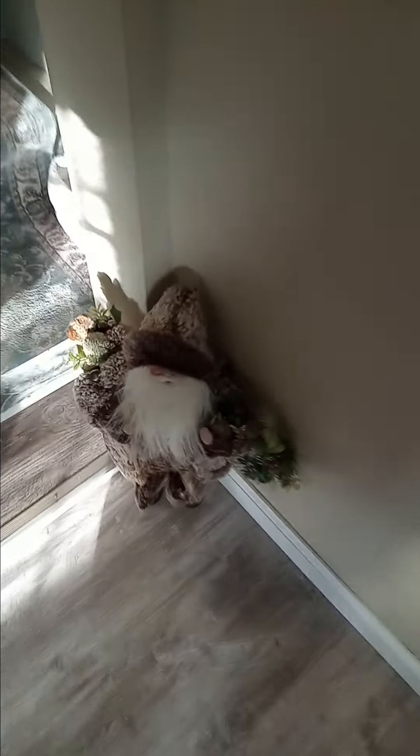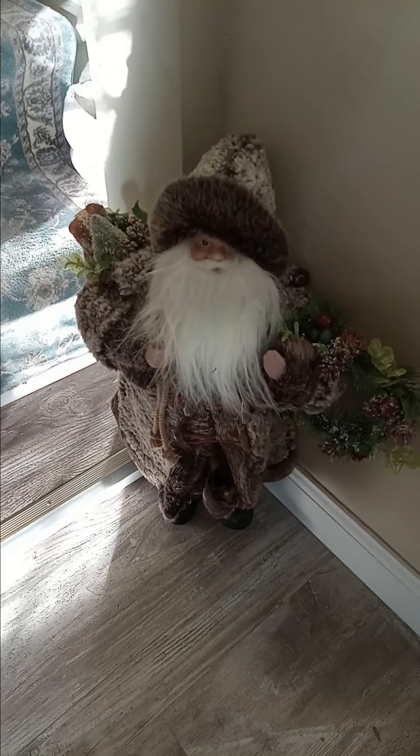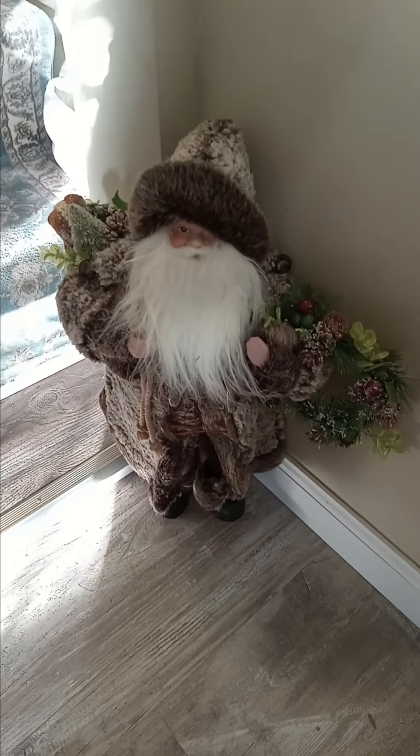How's it going everybody? Doing a Christmas decorations video today. Let's start with the thing in the kitchen. Whatever this is, Santa Claus here by the stairs.